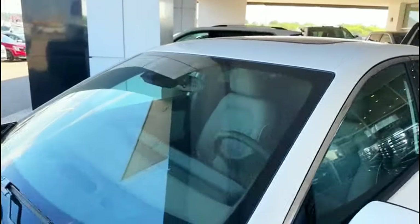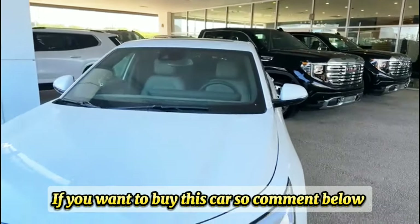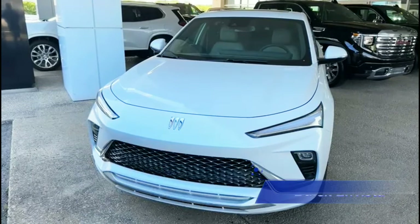This one also has a sunroof guys. Let me show y'all the front of this thing. It's a pretty nice crossover class SUV guys.